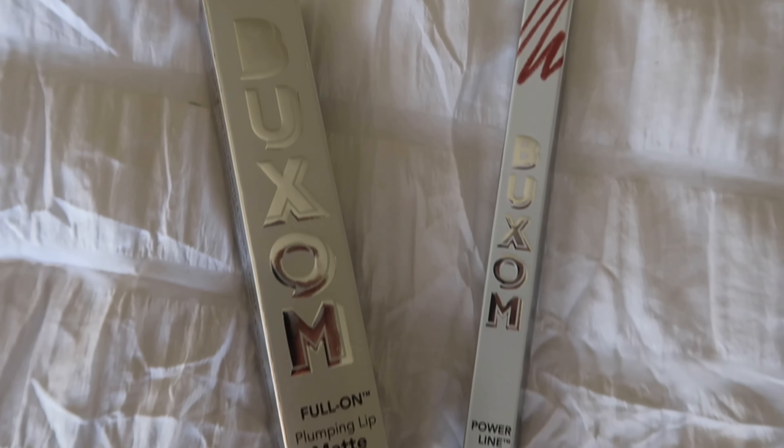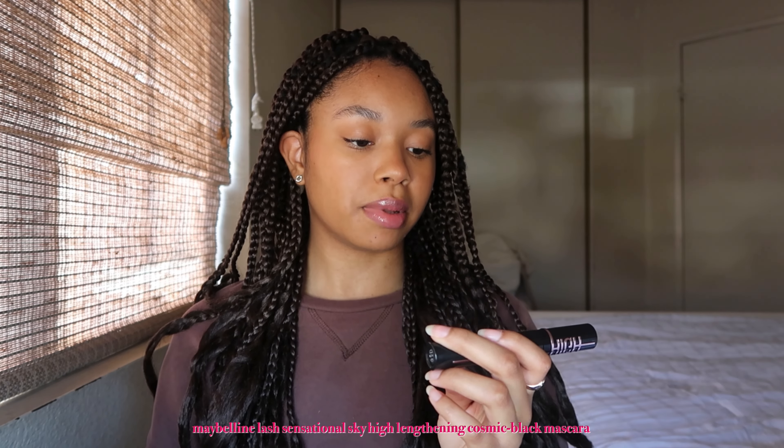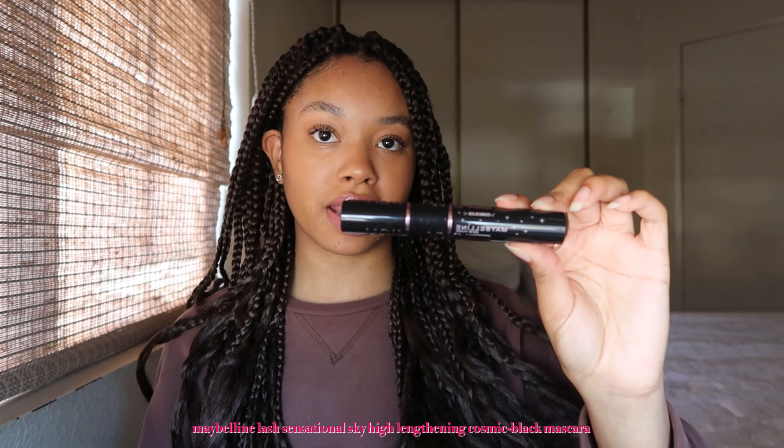So if you guys want to try some new lip products or any other type of makeup products, you guys can check out Buxum. It will be linked in my description so you guys can try them out. Also the mascara I used was the newest one that they came out with — it's the Maybelline Sky High Cosmic Black.